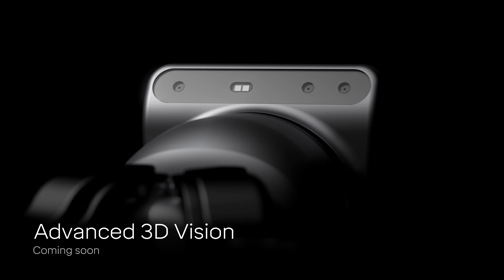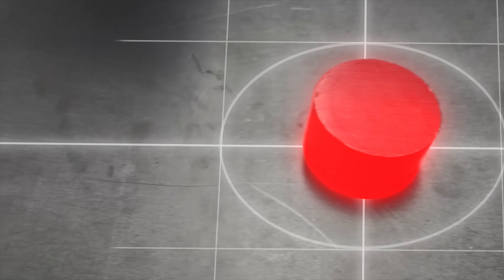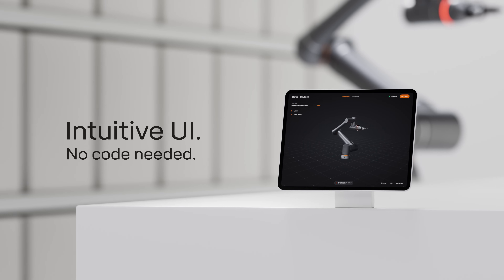The advanced 3D camera can scan an environment, avoid obstacles, and identify objects for pickup — all while being incredibly easy to use and no code needed.